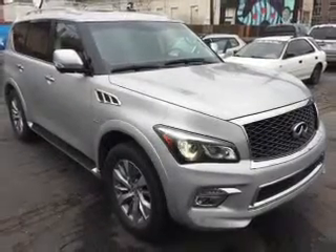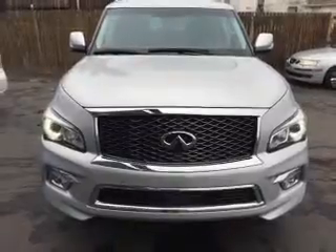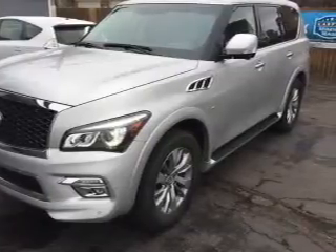This is a used 2015 Infiniti QX80. It's powered by four-wheel drive, a V-8 engine, and an automatic transmission. With fewer than 35,000 miles, this vehicle has a long road ahead.